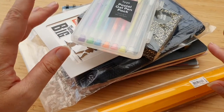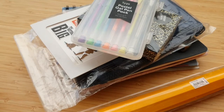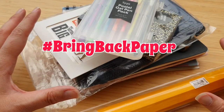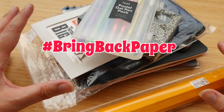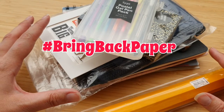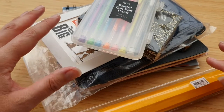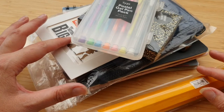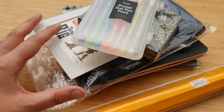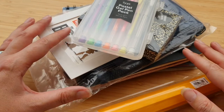Hello everyone, it's Jocelyn here. If you're new to the channel, we do all things pen and paper here — anything stationery, pen pals, happy mail, books, journals — you name it. If it's papery, that's what we love to talk about. What I wanted to do today was an unboxing of a mystery stationery box.